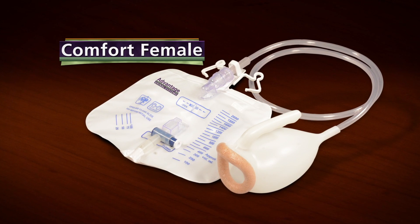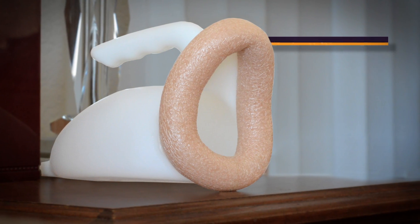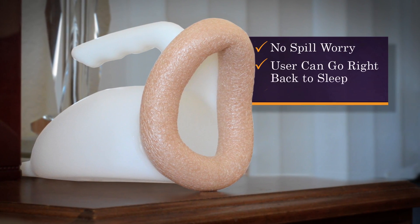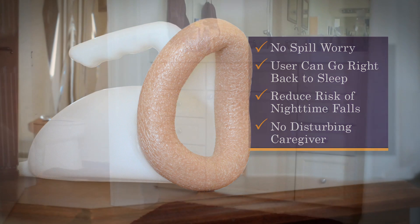Many use their Advantage System without getting out of bed, or even turning on a light, then return it to the bedside with no worry about spills. The user can go right back to sleep, reducing the risk of fall, and without disturbing a caregiver.